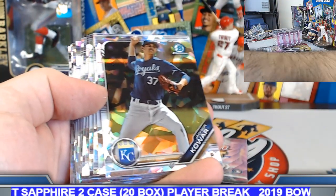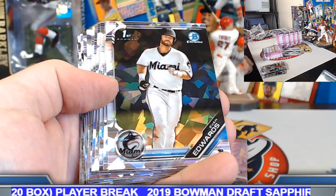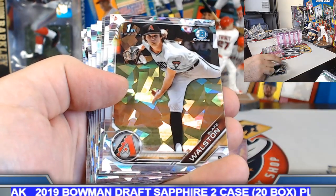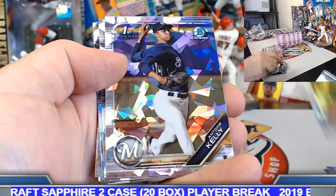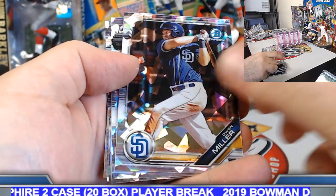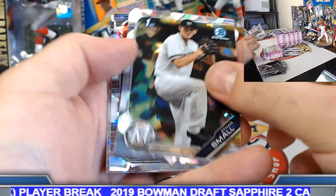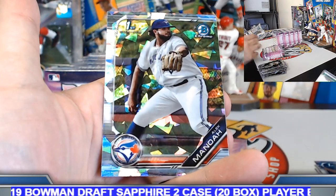Remaining sapphires from box number four, case number two: Koher, Edwards, Siani, Pardino, Walston, Javier, Kirby, Alexander, Kelly, Miller, Sigma, Floreal, Ethan Small, Varsho, Michael Talia, and Alec Manoa.